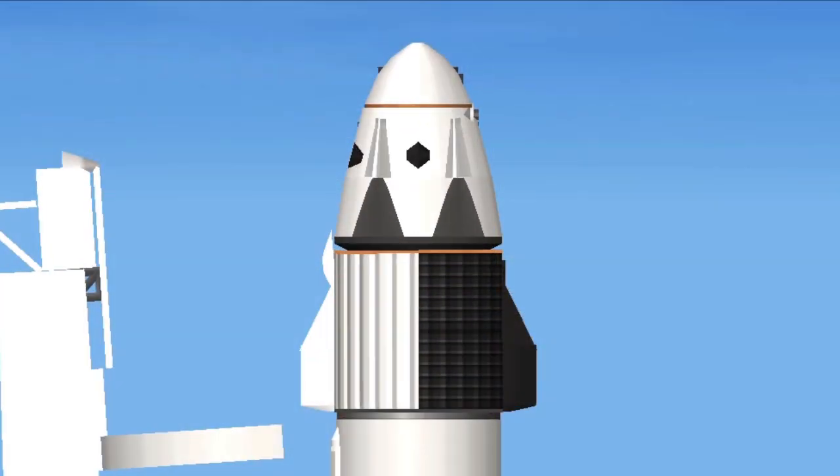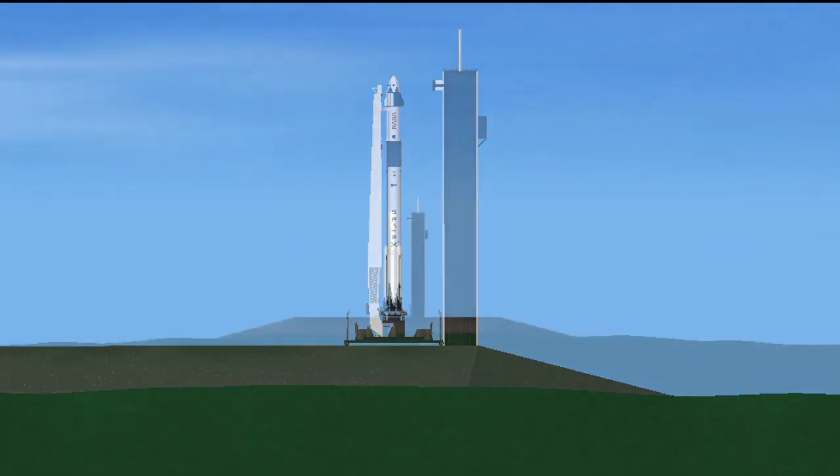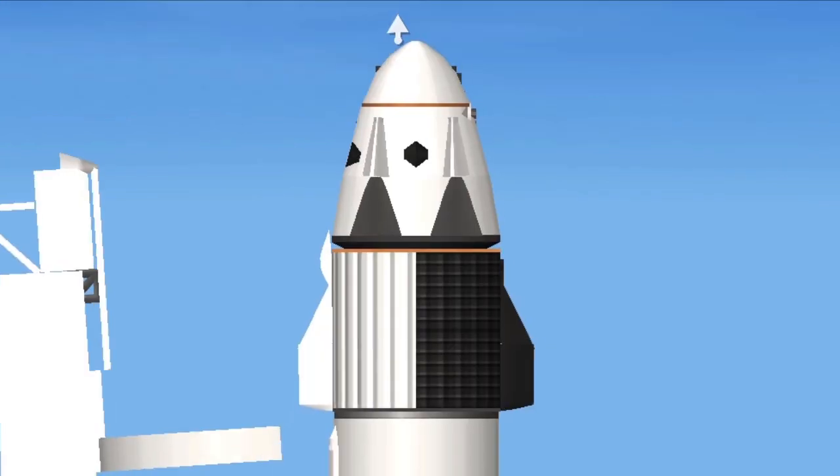LWO on weather net. Lift off conditions pretty good. EFTS is ready for launch. Ignition. Lift off.